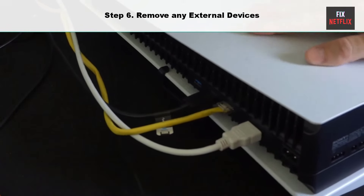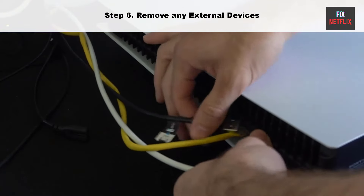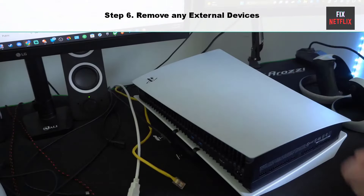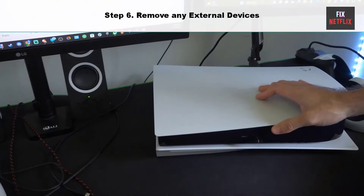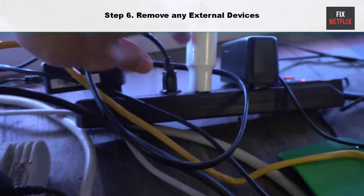Step six: remove any external devices. Many PlayStation users reported that removing any external devices resolves the PlayStation stuck on the startup screen issue. Whether it be headphones or an external USB drive, make sure to disconnect them before turning on the console. If the same problem persists, you can try resetting to factory settings.